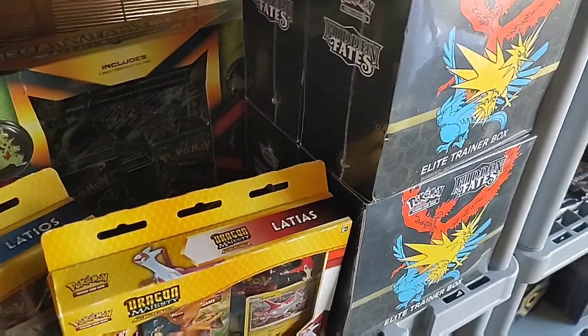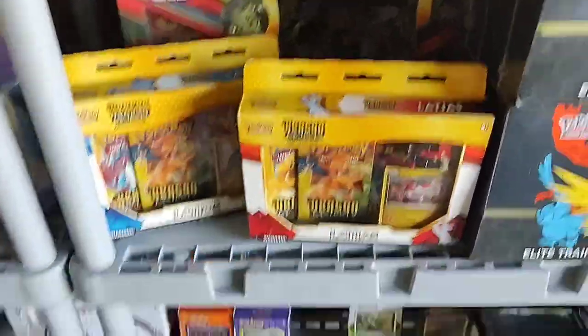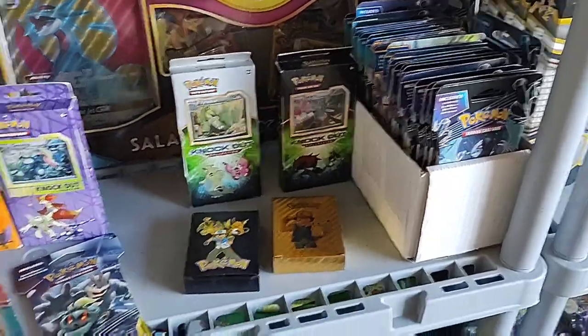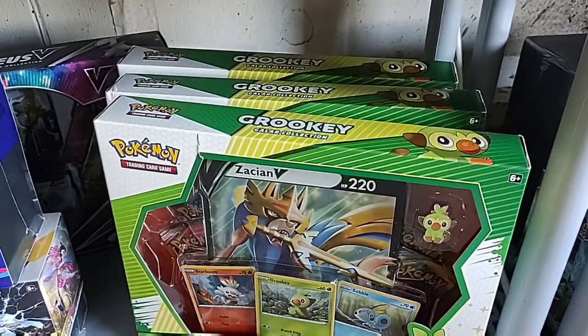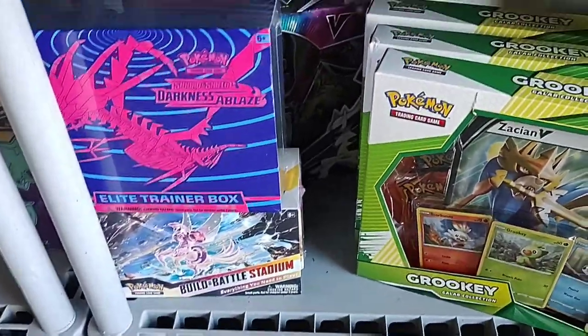Got the Hidden Fates elite trainer boxes — two of those are gonna go out during the 1k sub celebration. Some old knockout collections, bunch of sleeve boosters. We got Ultra Prism, Lost Thunder, and Breakpoint in there. The Dragon Majesty Salamence GX box. The Grookey Galar collections, Zacian and Zamazenta.